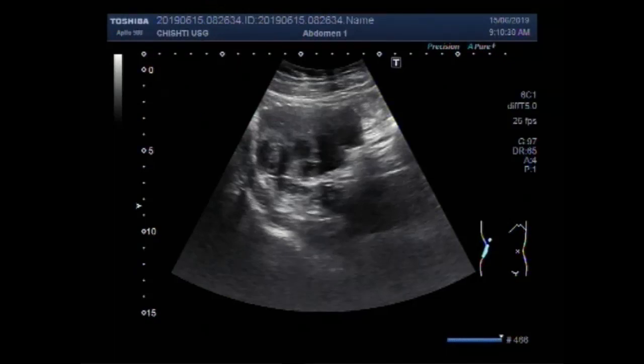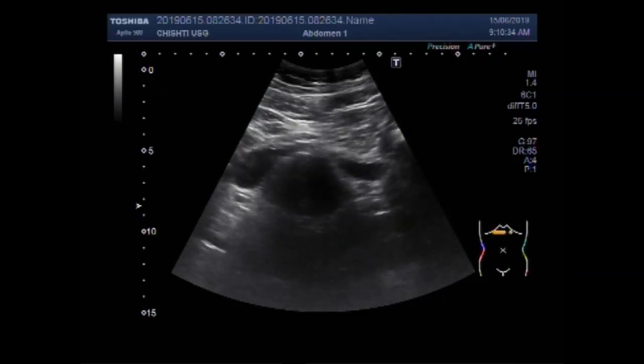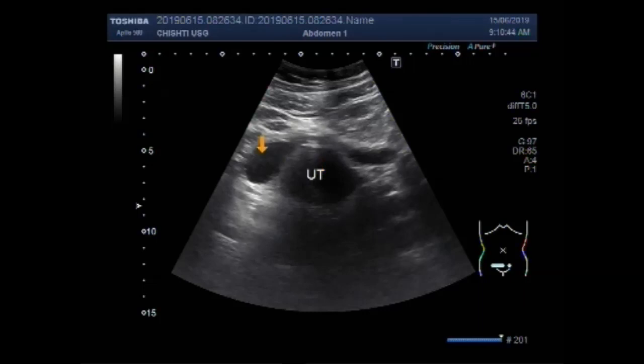Dear viewers, I hope you are all fine. This ultrasound video shows scanning of a female patient aged about 28 years and is nearly nulliparous. This is the uterus and urinary bladder.